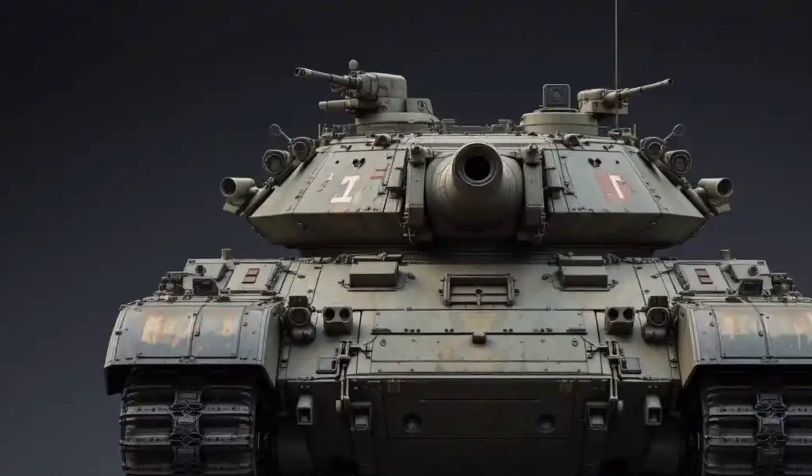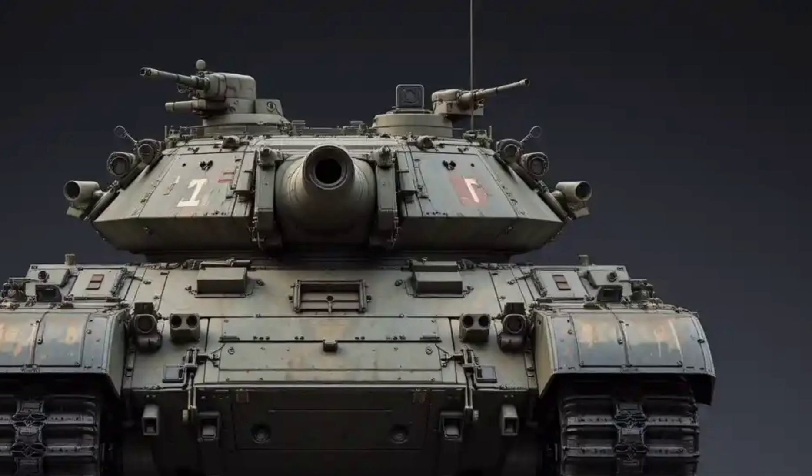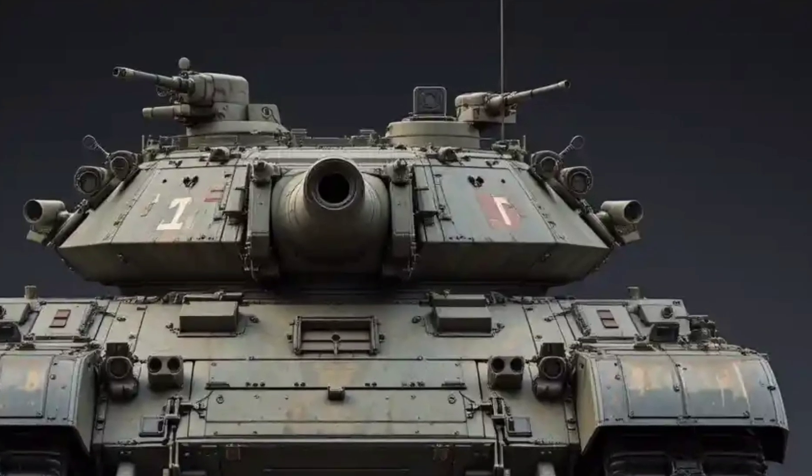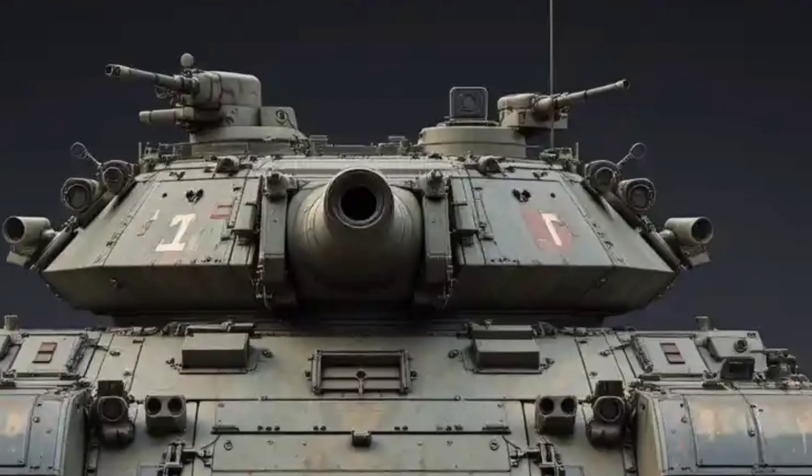Welcome to Auto Review 391, where we bring you the most detailed and exciting vehicle reviews. Today, we're diving into something truly powerful and unique: the 2025 Leopard 2 main battle tank from Germany.